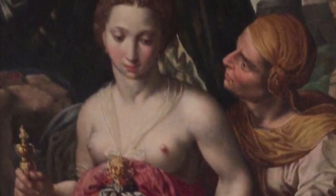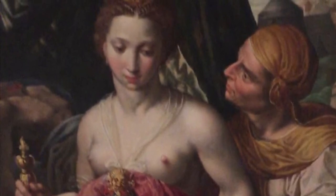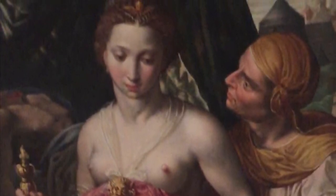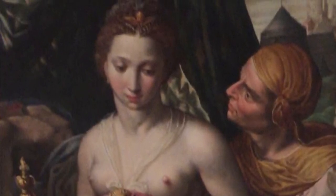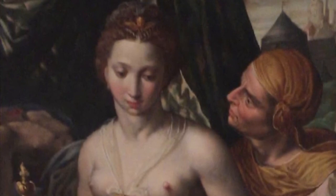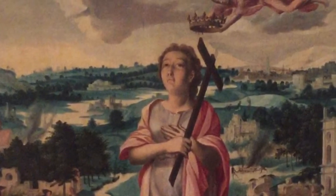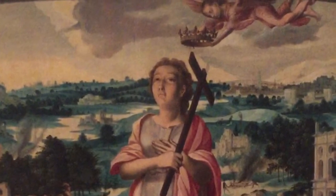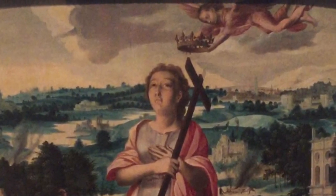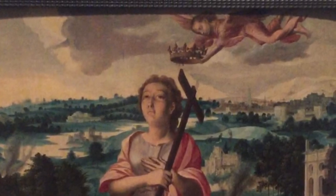The first item that I found at the Davis Museum at Wellesley College was found on the fourth floor, titled Judith with the Head of Holofernes, painted by Giorgio Vasari in the late 16th century. This painting was made of oil on panel, and today it holds religious value. My second item was also found on the fourth floor and painted by Giorgio Vasari. The title of this piece was Allegory of Patience as a Christian, painted in 1550, made of oil on panel. Today it holds religious value as well.